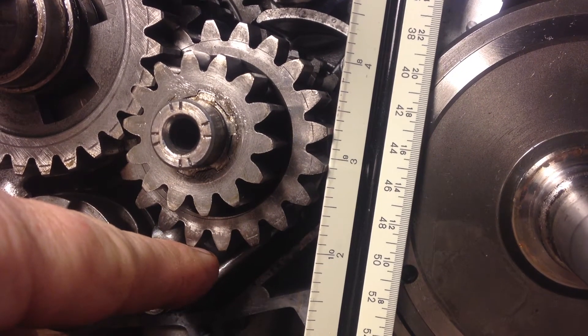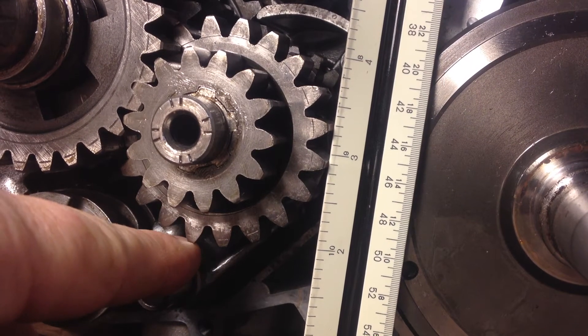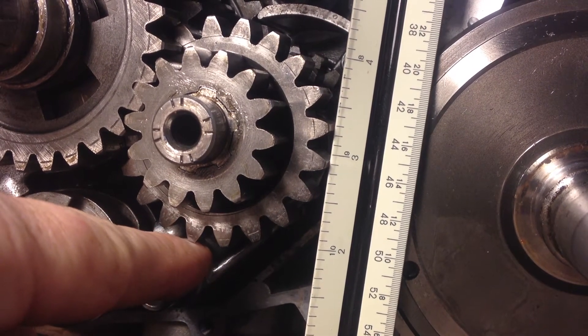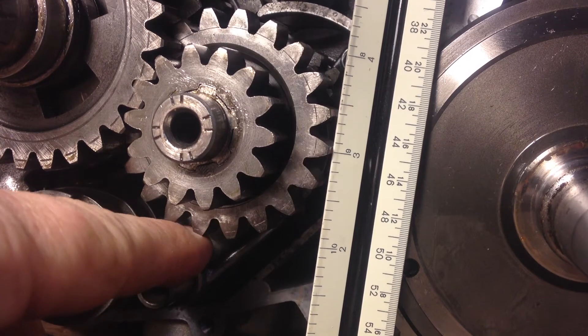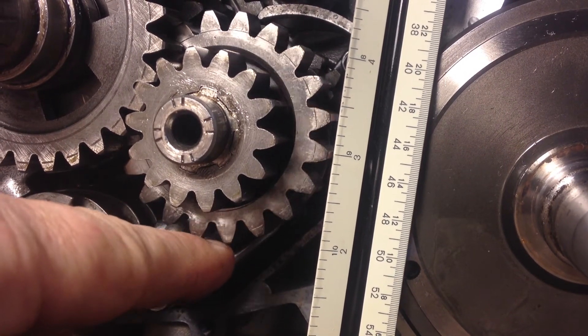The previous owner told me that he thought there was a noisy bearing in this set, but I think I found the noise source. Look at this gear here — it moves like a tenth of an inch. It's very loose on the shaft.